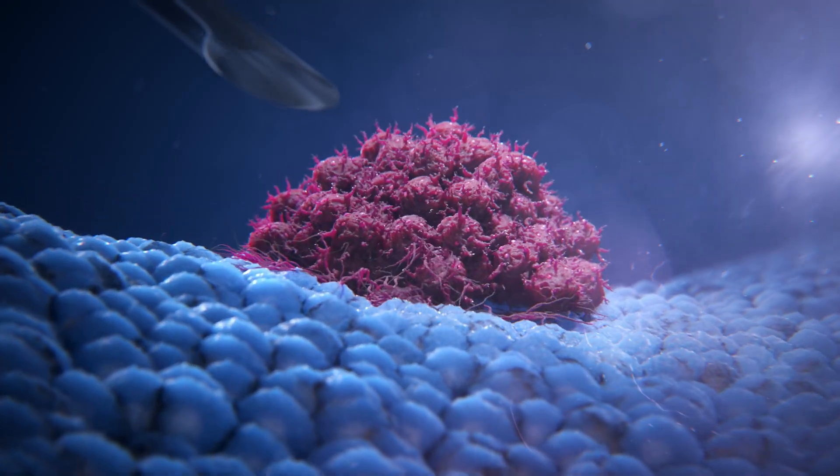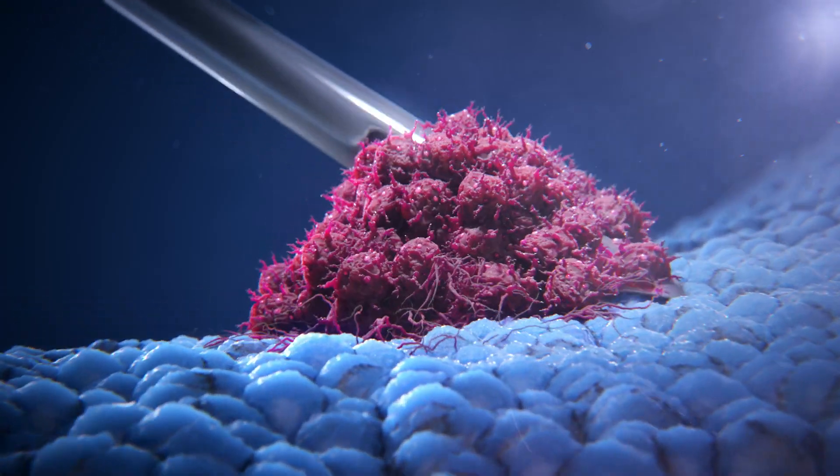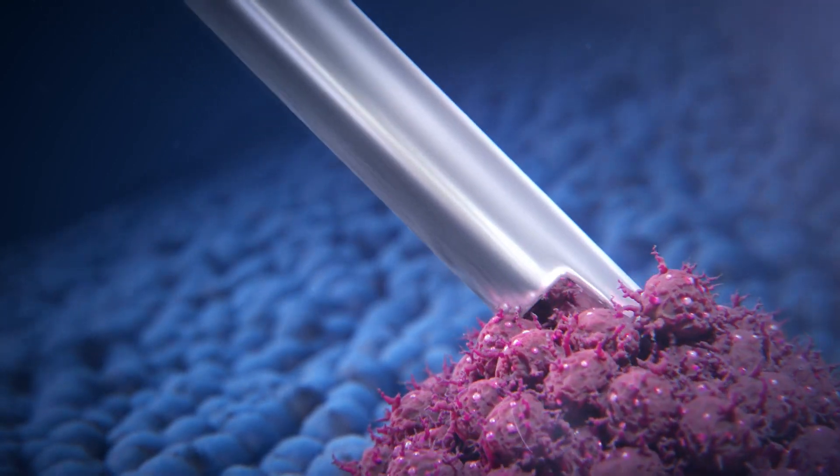A tumor sample is collected from the patient and sent to Keras, where testing is performed with an overall success rate of 95 percent.